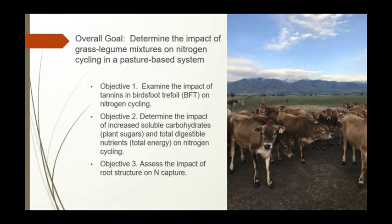We're looking at the impact of tannins on nutrient cycling, specifically in the birdsfoot trefoil we're using, and we're also determining the impact of increased soluble carbohydrates and total digestible nutrients on nitrogen cycling. The third objective is assessing the impact of root structure on nitrogen capture.